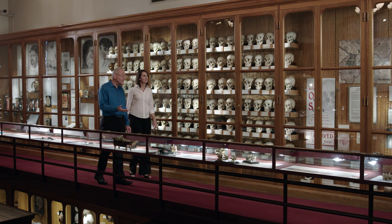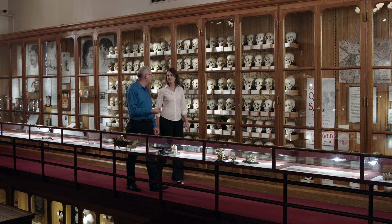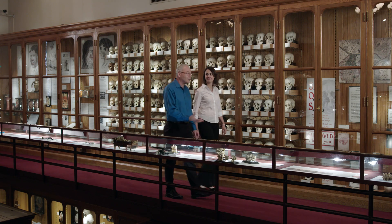When you see a traditional anatomy display like this, you just see how far science has come. Today, we can even sequence single cells. This is a frontier that the pioneers of medicine couldn't even imagine. That's why we're here in Philadelphia to meet Jim Eberwine, who is a pioneer in single-cell sequencing. He'll show us how it's done.